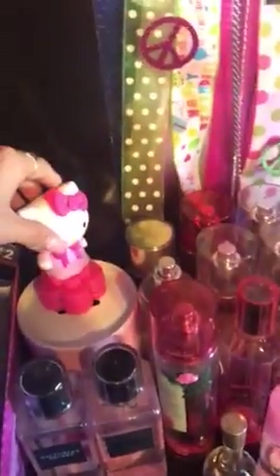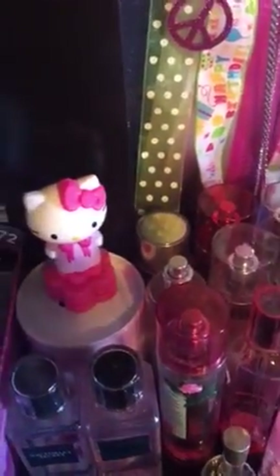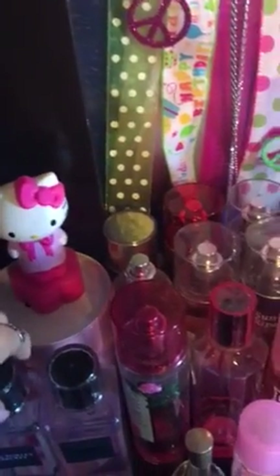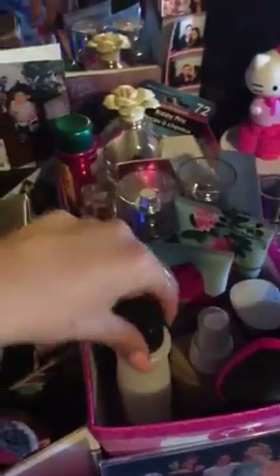And nothing but Bath and Body Works and Victoria's Secret. I love Hello Kitty, so that's my favorite. Hello Kitty is my favorite — that's what I like the most. And this is my favorite collection of perfumes, lotions, you know.